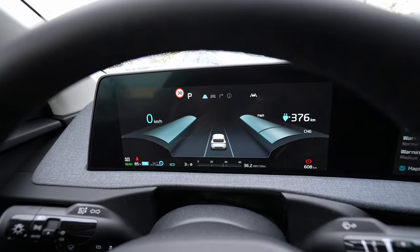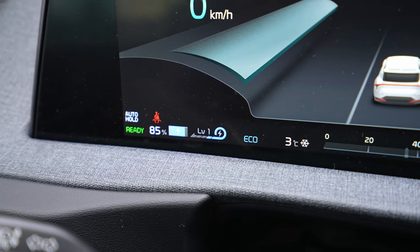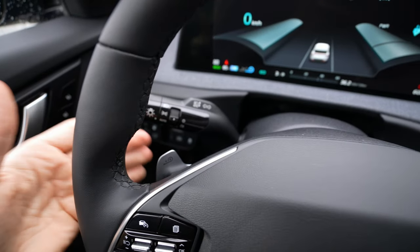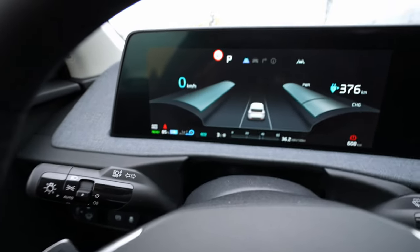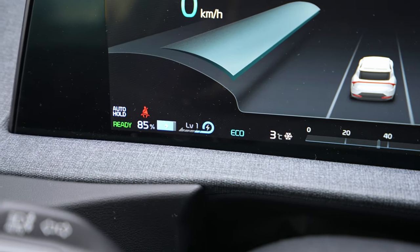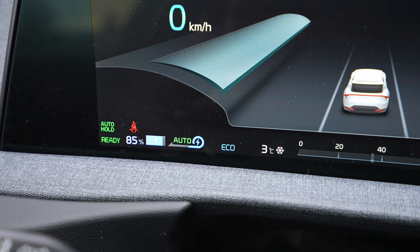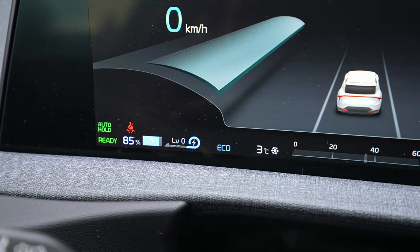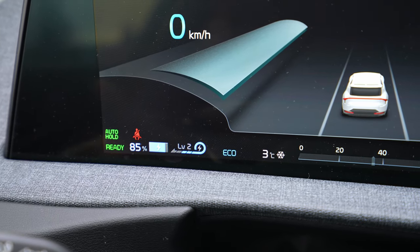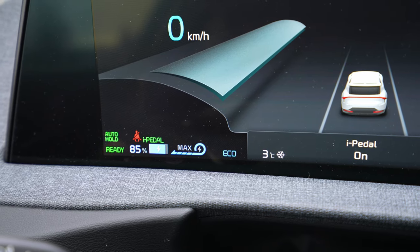If you press and hold the driving mode button for a few seconds, you will go into Snow mode. Snow mode helps you get better grip on ice and snow, and the car will try to improve stability on the road. Down in the corner of the cockpit, you can see how much battery you have. Next to the battery indicator you'll see the regenerative braking level. There are paddles behind the steering wheel — plus and minus — to change the regenerative brake strength.